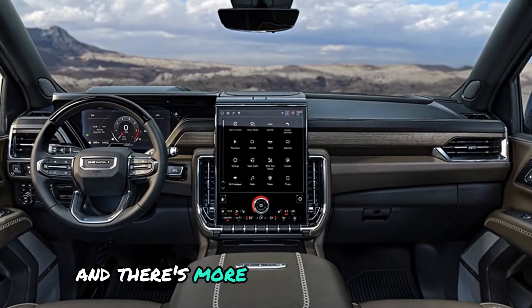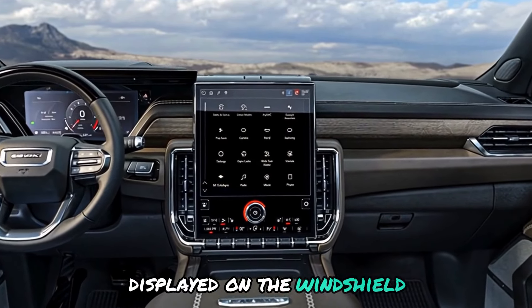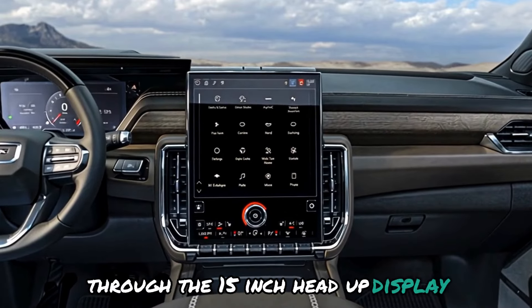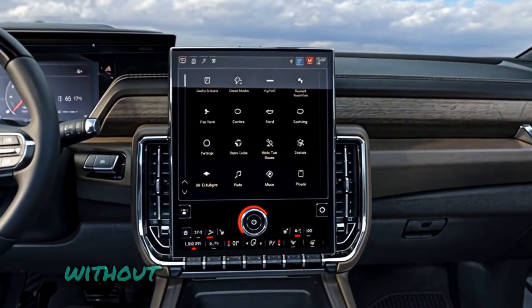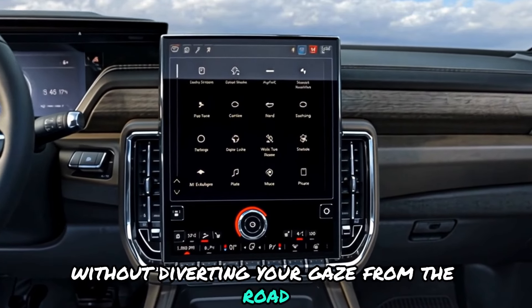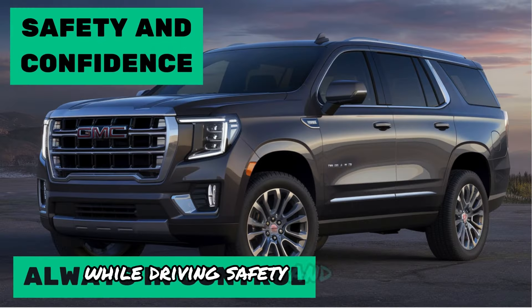There's more: you can see crucial information like speed and navigation displayed on the windshield through the 15-inch head-up display. As a result, you can view all necessary details without diverting your gaze from the road — it appears like having a microcomputer while driving. Safety and confidence — always in control.